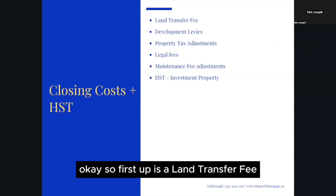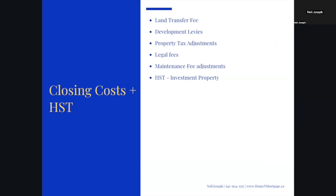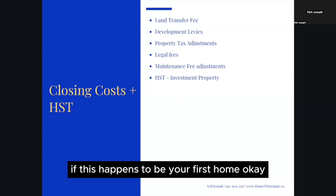First up is the land transfer tax. This is a tax with provincial and possibly city components on the purchase of a land property. If you're buying in the City of Toronto, it is almost double what you would pay elsewhere in Ontario. Thankfully, there is a rebate available if this happens to be your first home.